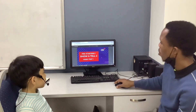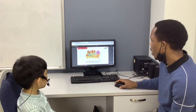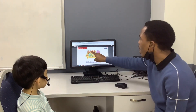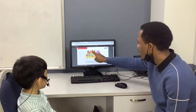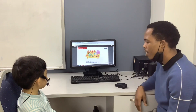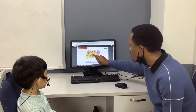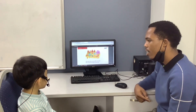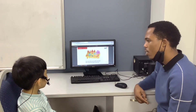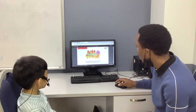Seven years old. Now Moklan, tell me, how many teddies can you see? I see three teddies. Very good. And how many books can you see? I see two books. Okay, very good.